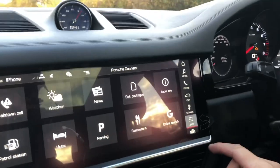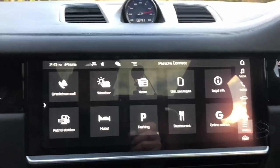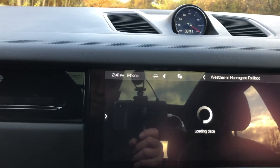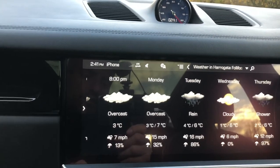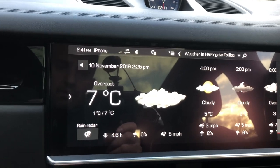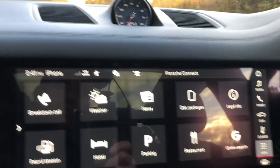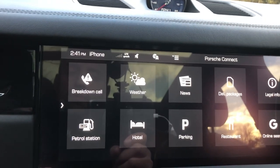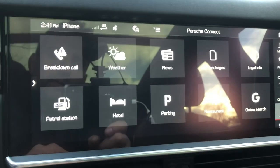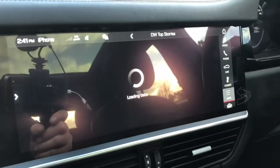There's an apps button so you can scroll through different apps. For example, it's got a built-in SIM card so you can actually see the weather — not great, as you'd expect in rainy England. I'm in Leeds and it's seven degrees. You can find petrol stations, hotels, parking, restaurants, and check the news as well.